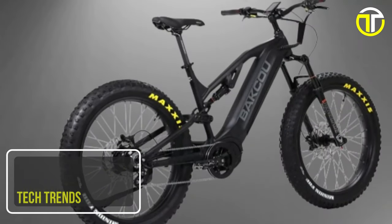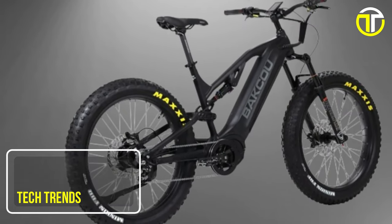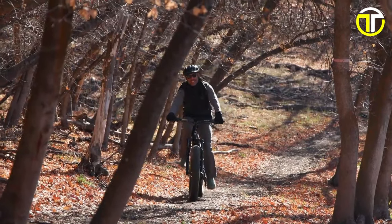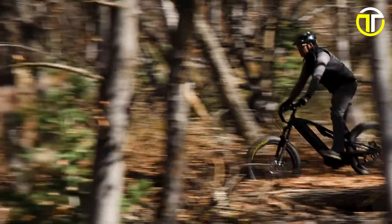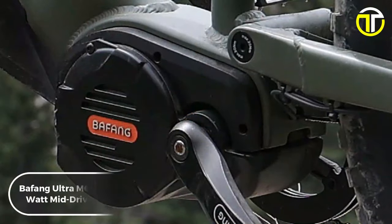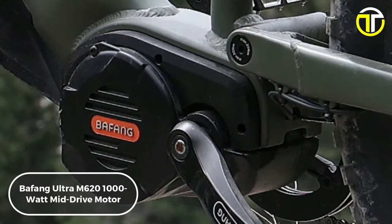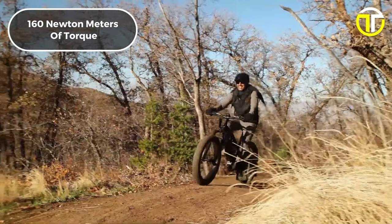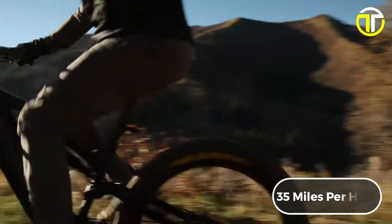Number 2: Bixu Scout Jaeger. The Bixu Scout Jaeger emerges as a groundbreaking electric hunting bike, meticulously engineered to elevate the hunting experience to unprecedented levels. At its core lies the formidable Bafang Ultra M620 1,000-watt mid-drive motor, peaking at 1,500 watts, equipped with a staggering 160 Nm of torque, propelling hunters beyond 35 miles per hour.